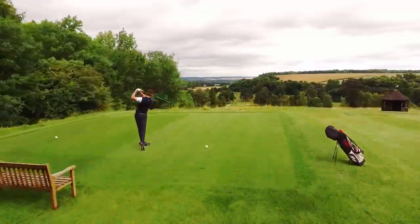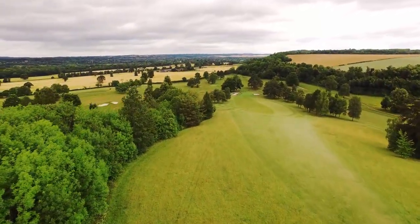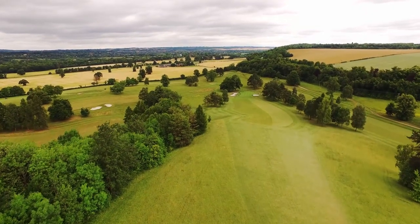From the first tee, you know there is something special about this course, with the Thames Valley spreading out before you, and panoramic views to Marlow and the River Thames in the distance.